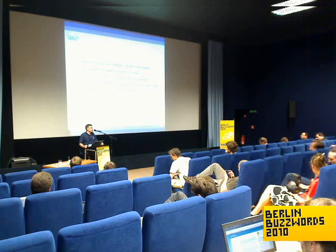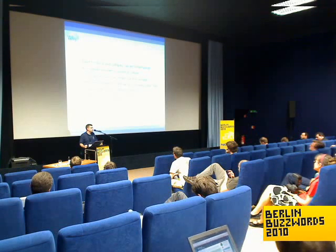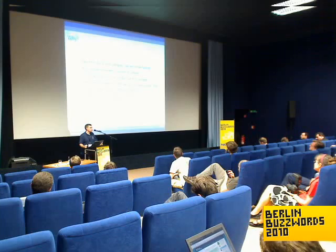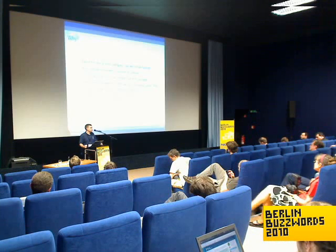In Debian, everything in the main distribution is free software and every file has been reviewed. So you won't run into any license issues if you install Hadoop on a client's cluster.